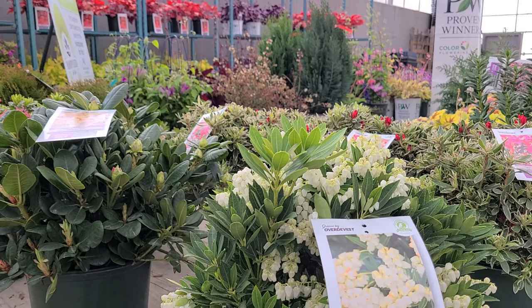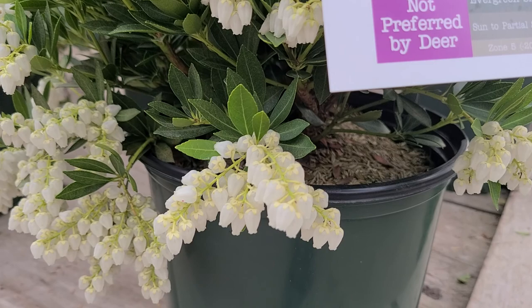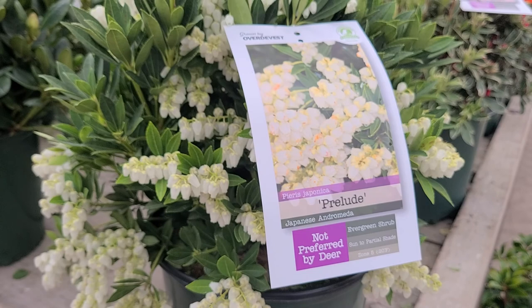Right on the front of this wagon here is a gorgeous little compact growing form of Pieris. Now they're sometimes known as lily of the valley shrub, and when you look at all of these flowers on here — like little lily of the valley flowers — you can see where that name comes from.